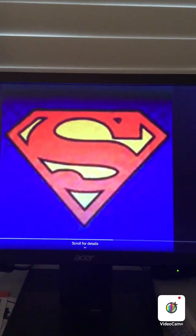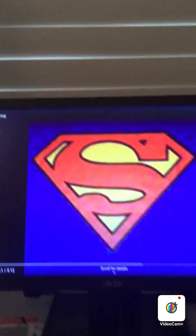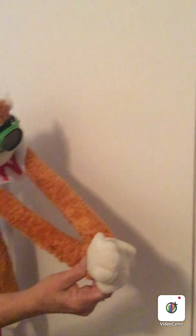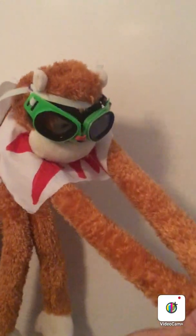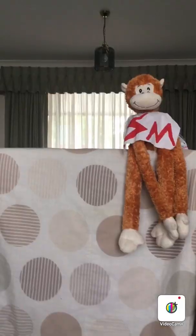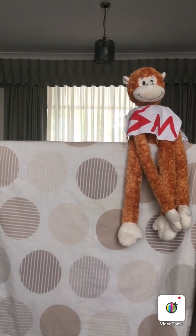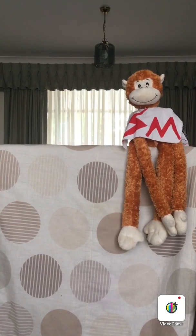Whenever the world needs science, who do we turn to? Science Monkey! Good morning Science Monkey! Science Monkey!